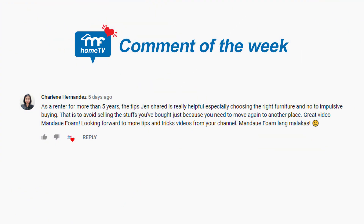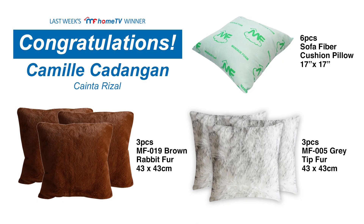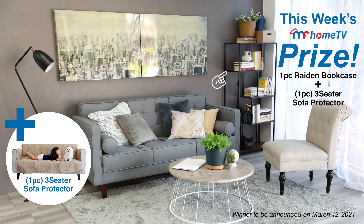Comment of the Week. Congratulations to last week's winner. This week's prize.